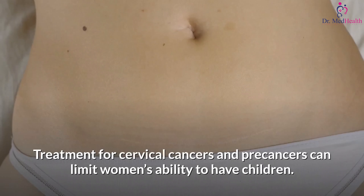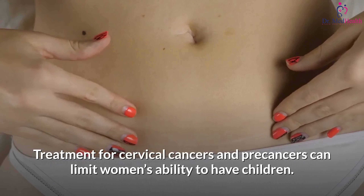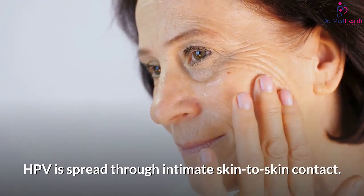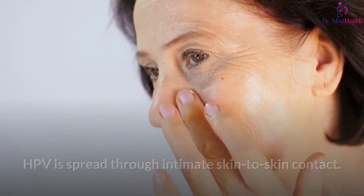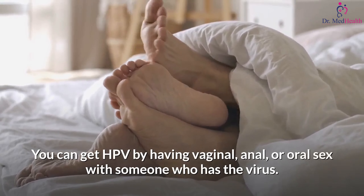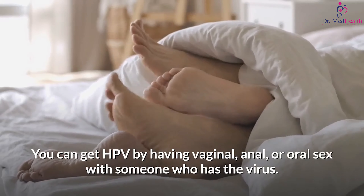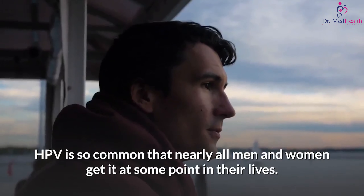Treatment for cervical cancers and pre-cancers can limit women's ability to have children. How do you get HPV? HPV is spread through intimate skin-to-skin contact. You can get HPV by having vaginal, anal, or oral sex with someone who has the virus — it is most commonly spread during vaginal or anal sex. HPV is so common that nearly all men and women get it at some point in their lives.